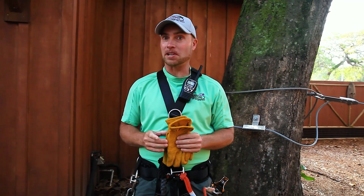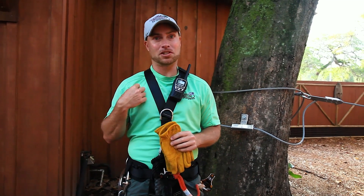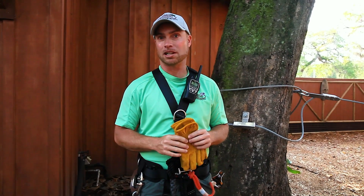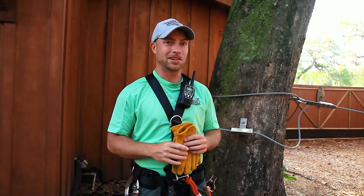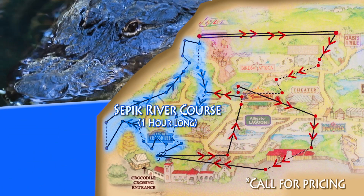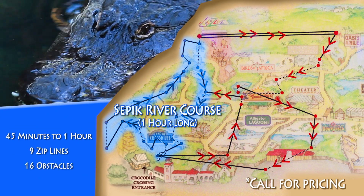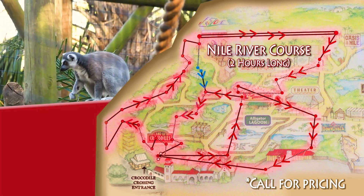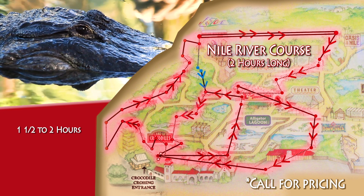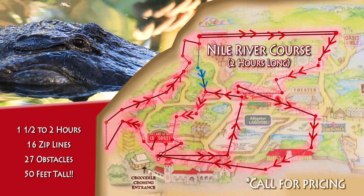The course is all self-guided — you're going to be moving your equipment all on your own. One of us in the green t-shirts does follow from the ground to supervise and help you out along the way. We have a short course and a long course. The short course takes around 45 minutes to an hour, with nine zip lines and 16 obstacles. The long course takes around an hour and a half to two hours, with 16 zip lines and 27 obstacles going to heights of about 50 feet.